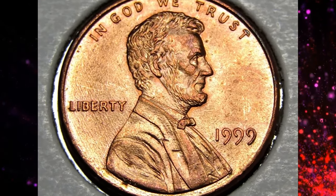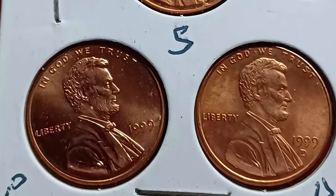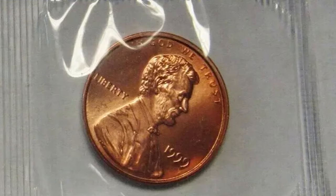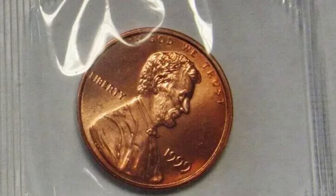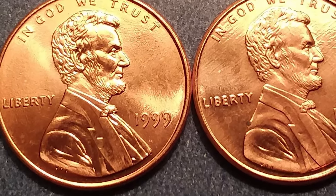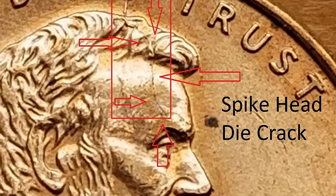Today, we're unveiling the secrets of a coin that might be hiding in your pocket change — the 1999 Lincoln cent. This isn't just any penny; it's a treasure trove of surprises, from stunning uncirculated gems to an elusive variety that has collectors on the hunt. Stick around, because you won't want to miss what makes this coin so special.